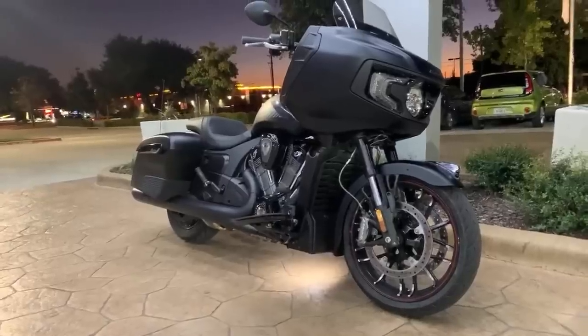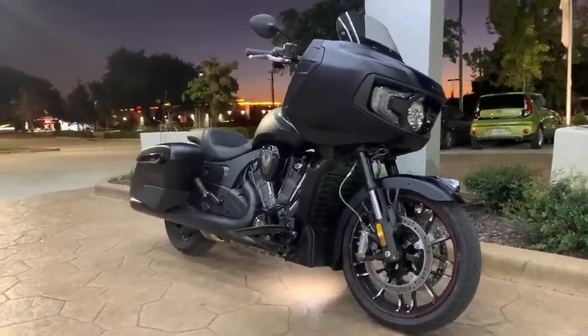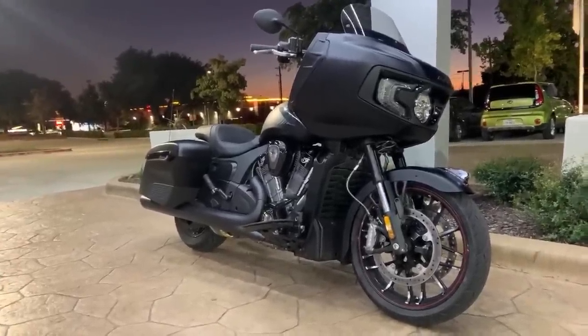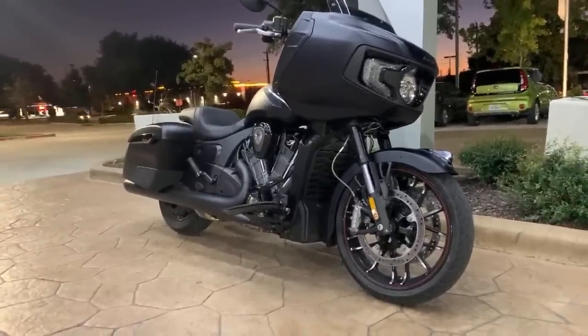So far I do not believe there are any trunk options for it. I do intend to put a D&D exhaust on it. I believe they hit the showroom floors around the 5th of November — but don't quote me on that.